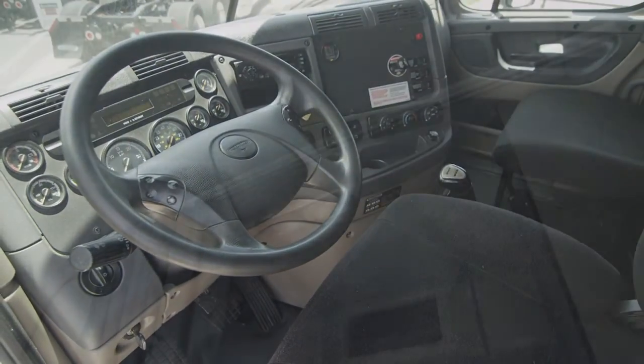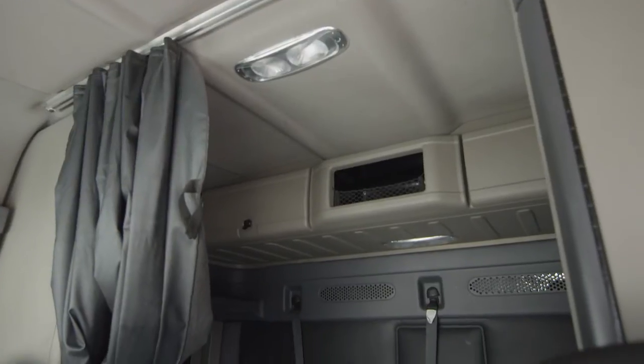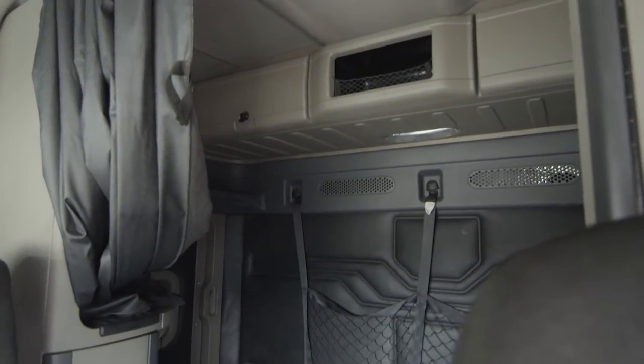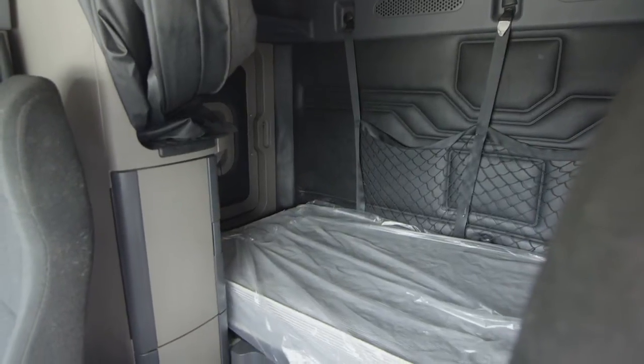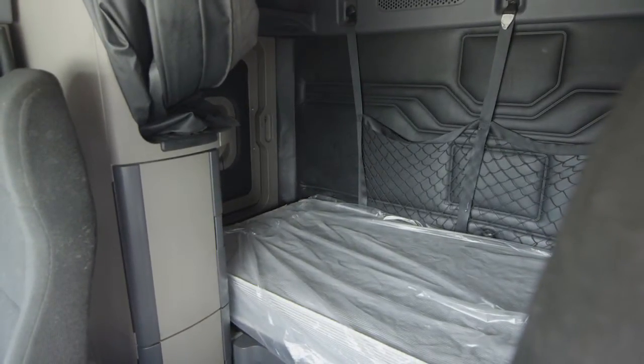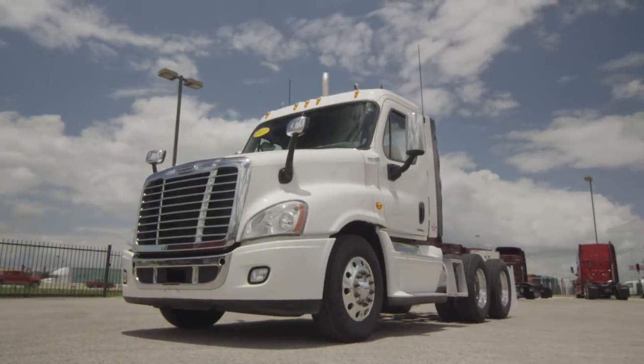AM-FM CD player, lots of storage, and a new mattress. Our trucks go through a rigorous inspection where repairs are completed by factory-trained technicians. They are also professionally detailed inside and out, with a new sleeper mattress installed. Freightliner used truck warranty is available for up to two years.